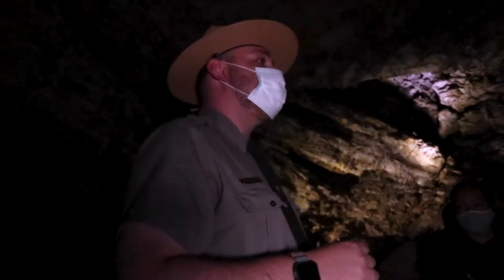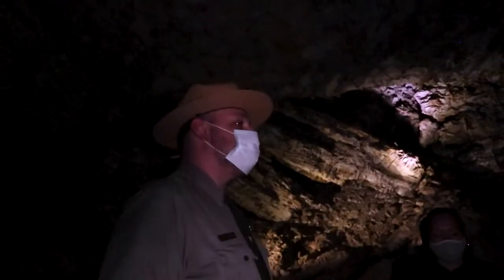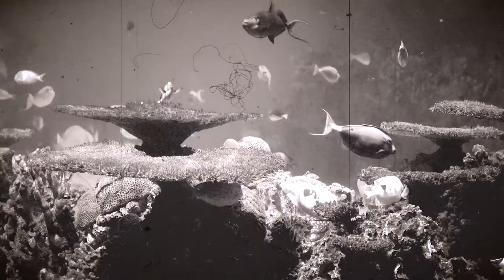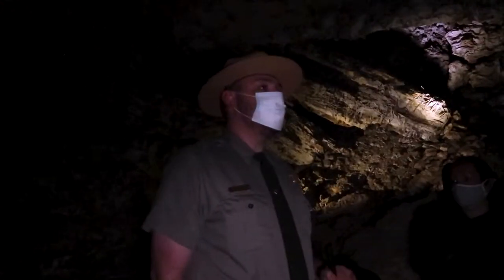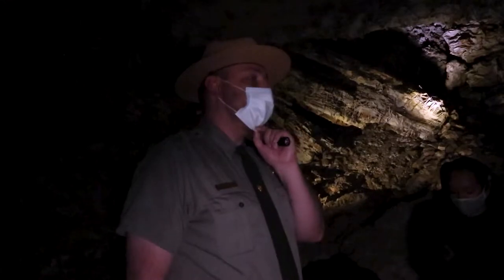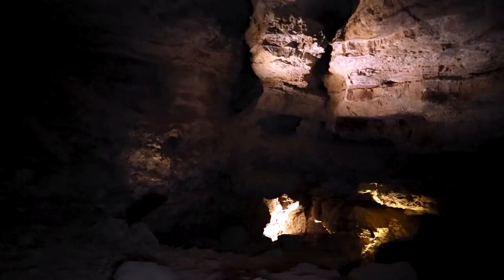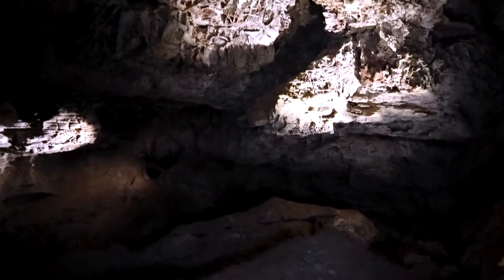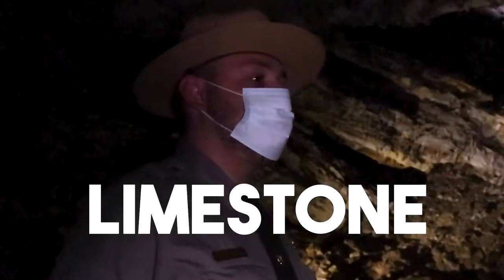Now we're going to talk about the formation of the cave itself, taking a trip back in time to about 350 million years ago. Right where you're standing, there used to exist a very shallow sea. Along that seafloor lived a variety of small creatures and different types of coral. As those creatures and coral died off, their remains littered the seafloor. As more accumulated and piled on top of each other, the weight of the water pressurized them down, forming them into a mineral we call limestone.